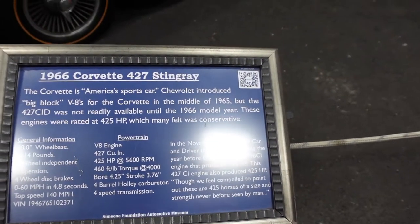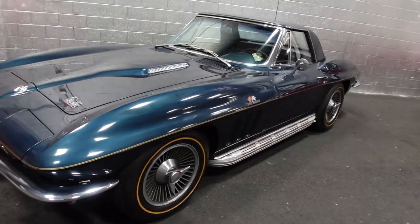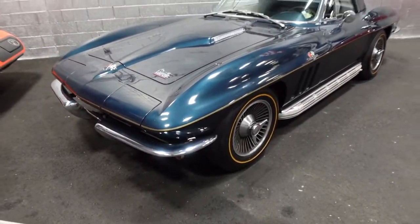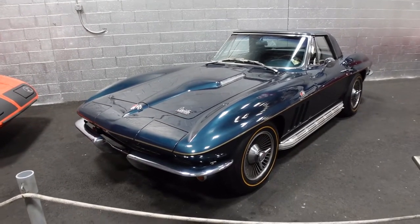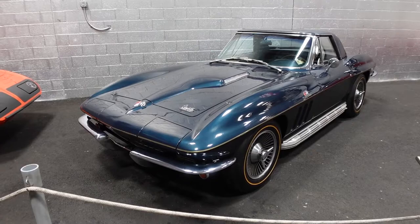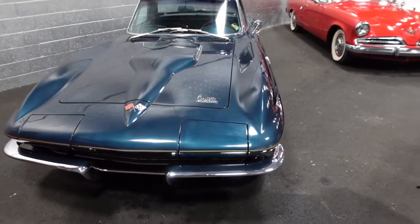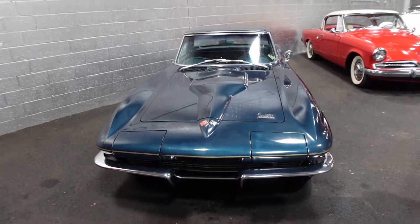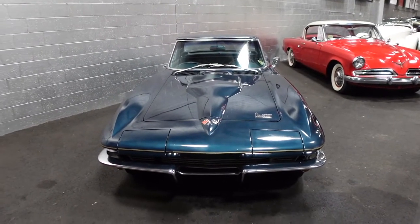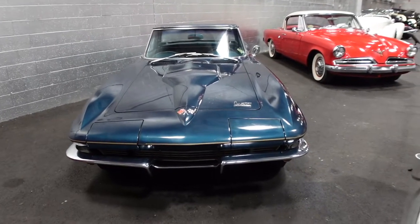Four-barrel carb, four-wheel independent suspension, four-wheel disc brakes — many cars had four-wheel disc brakes in the mid-1960s. Love the side exhaust. The hood bulge and the side exhaust were two indicators of the big block on the C2 Corvette as well as the C3 Corvette. I love this color — I don't think I've ever seen another Stingray in this color. Comment below if you know the name of it.